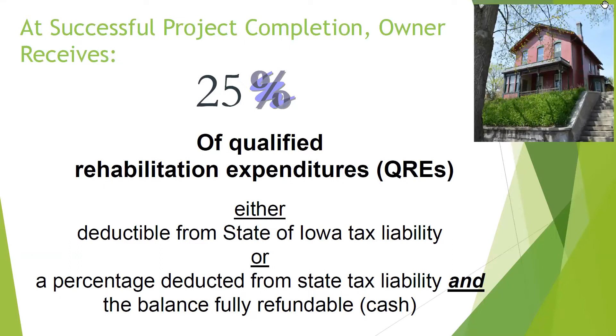At the end of project completion, what is the benefit for state historic tax credits? It's a 25% return of qualified rehabilitation expenses, which is either deducted from state of Iowa tax liability, or there's a combination now. A couple of years ago our legislature decided they wanted to keep part of it as a true tax credit rather than cash — so it's a combination of state tax liability offset and cash back. Iowa is a refundable tax credit, meaning you're not just getting it off your taxes; it actually acts like a rebate.